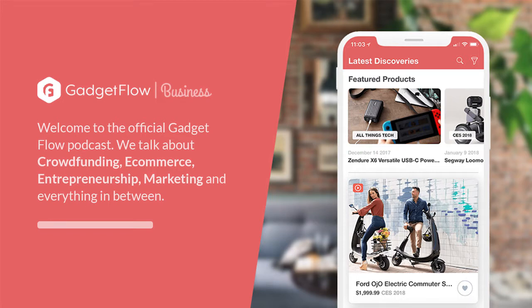Welcome to Gadgetflow Podcast. After working with more than 6,000 customers since 2012, we've learned a lot about marketing, product placement, crowdfunding, and everything in between. In this podcast series, we'll have as guests crowdfunding project creators, C-level executives from the top marketing firms of North America and Europe, consultants, and industry experts. Make sure to subscribe on iTunes and check out our website at thegadgetflow.com.